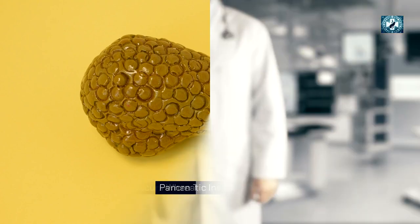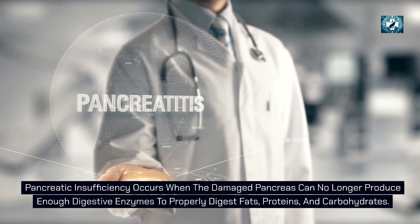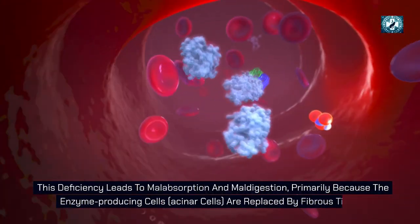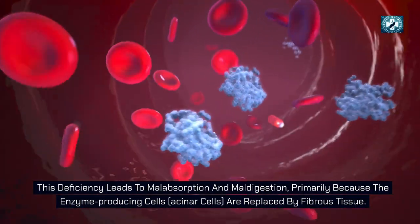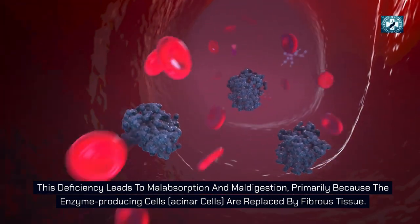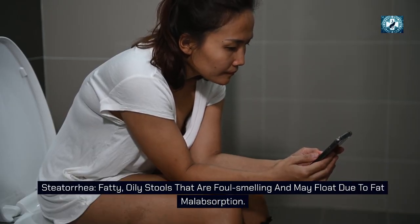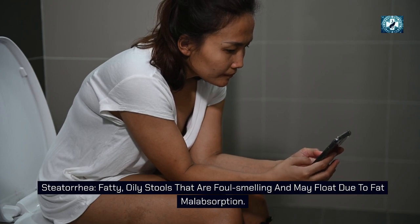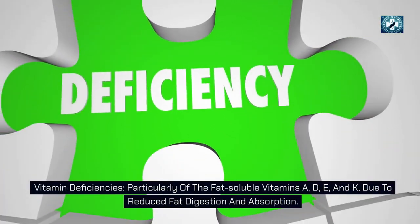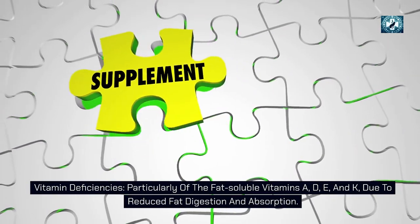The first complication is pancreatic insufficiency. This occurs when the damaged pancreas can no longer produce enough digestive enzymes to properly digest fats, proteins, and carbohydrates. The enzyme-producing acinar cells are replaced by fibrous tissue, leading to steatorrhea — fatty, oily, foul-smelling stools that may float due to fat malabsorption — as well as weight loss, malnutrition, and vitamin deficiencies, particularly of fat-soluble vitamins A, D, E, and K.